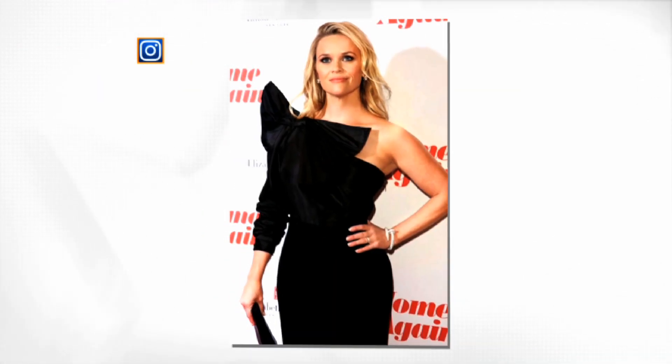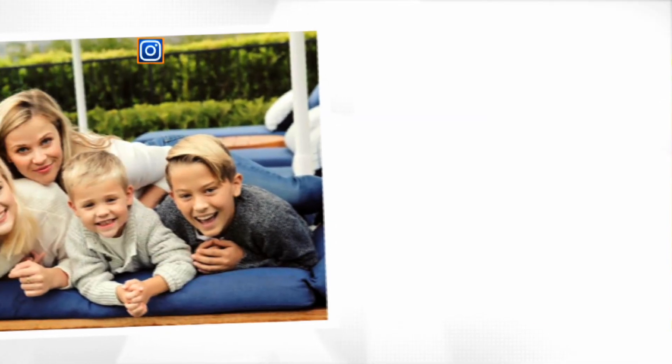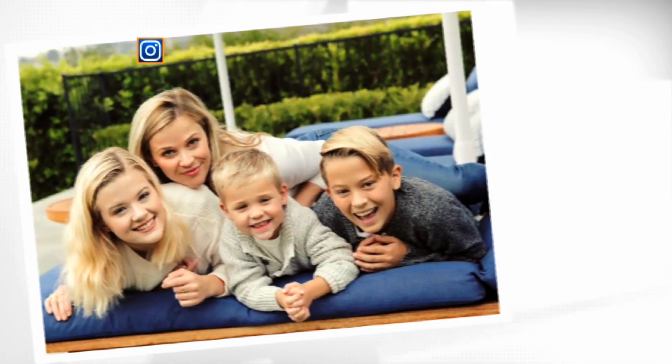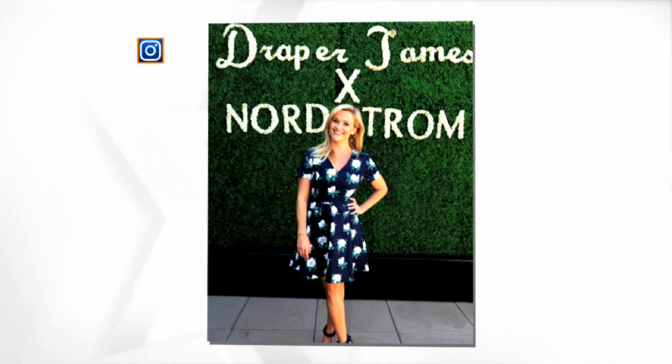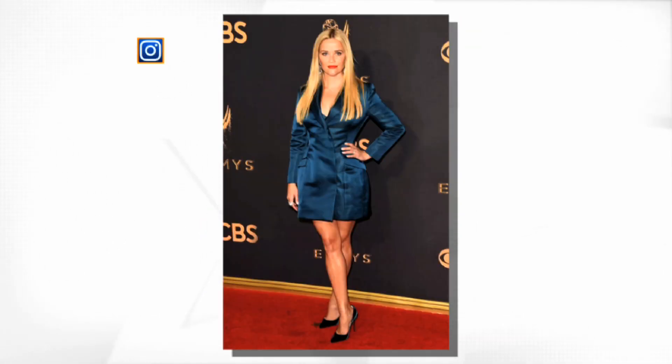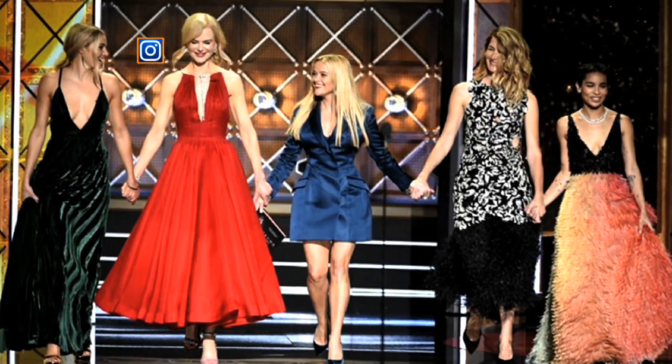Reese Witherspoon's long blonde hair always looks amazing whether she's wearing a tousled bedhead look on the go or a loose wavy style at the movie premiere of her romantic comedy Home Again. The busy mom of three and entrepreneur who recently introduced the fall line of her lifestyle brand Draper James at Nordstrom sometimes prefers straight chic tresses, like her style at this year's Emmys where she picked up an award for executive producing HBO's Big Little Lies starring Nicole Kidman, Laura Dern, and Shailene Woodley.